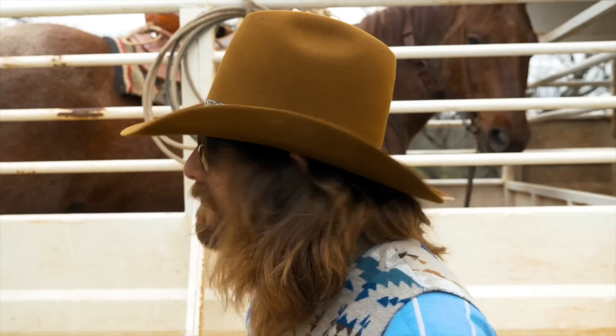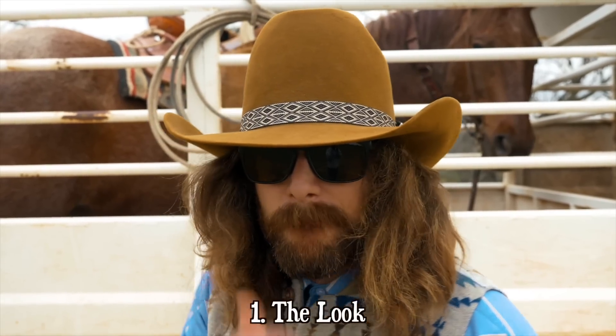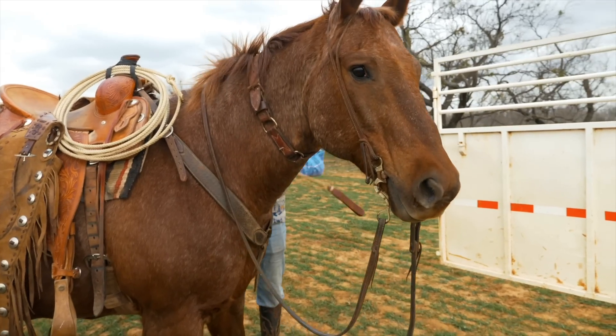The look. This could include what you wear, what you put on your horse, and your walk.